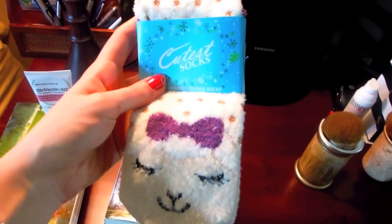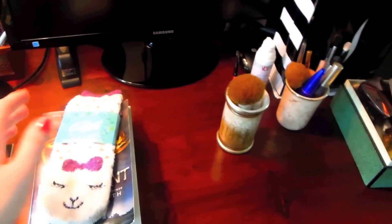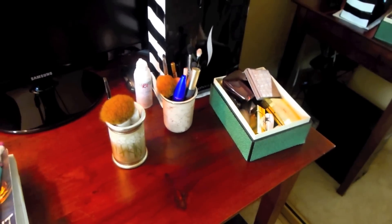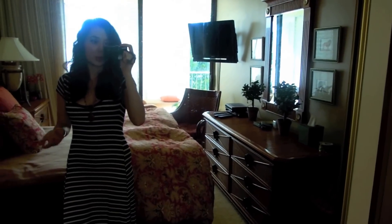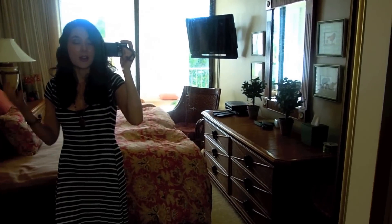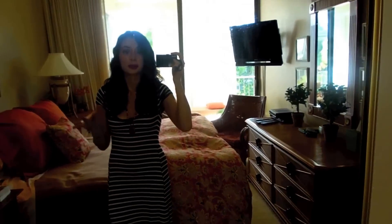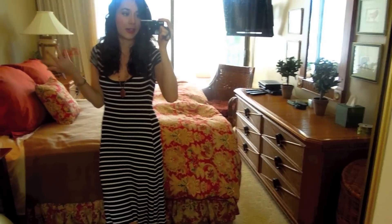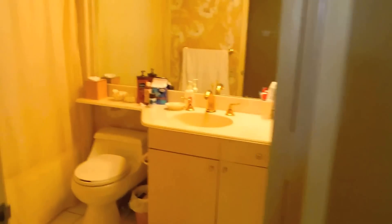I also got some little socks from Bath and Body Works. I have a pile of already-read books and my little makeup corner. A few of you guys have requested a get-ready-with-me video — if you would like to see that, let me know! I would love to do that while I'm here. It will be a really casual kind of let's-get-ready-together video. And if we exit this way, here is my bathroom.